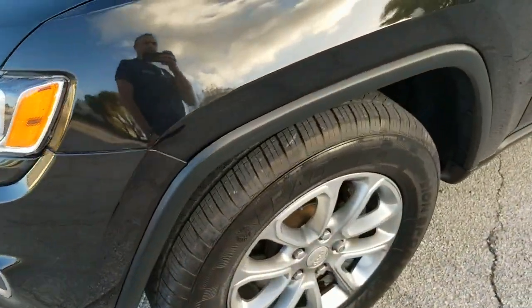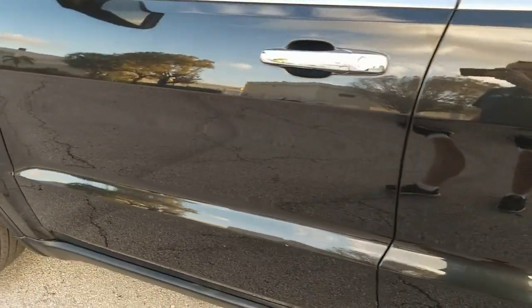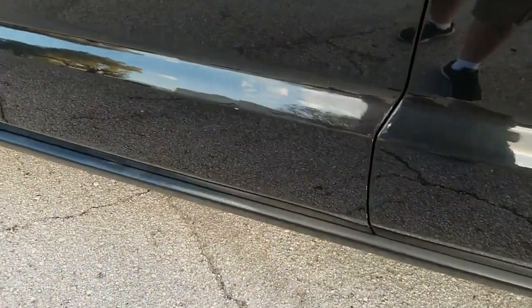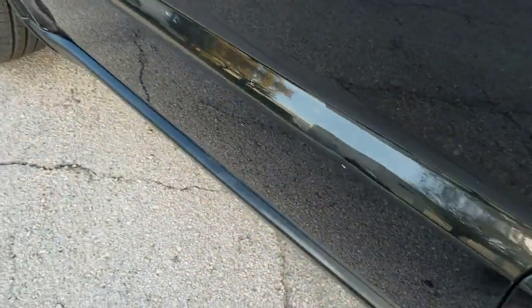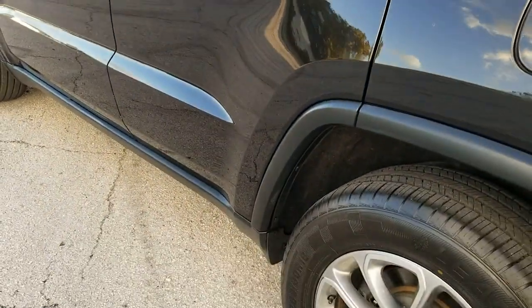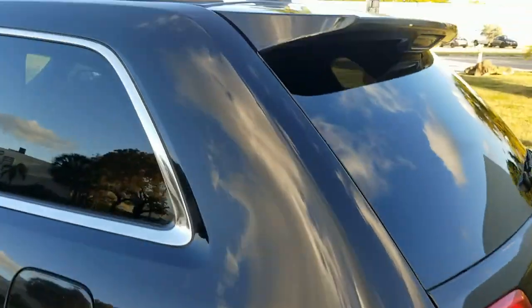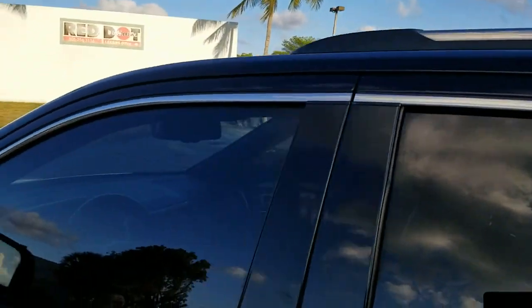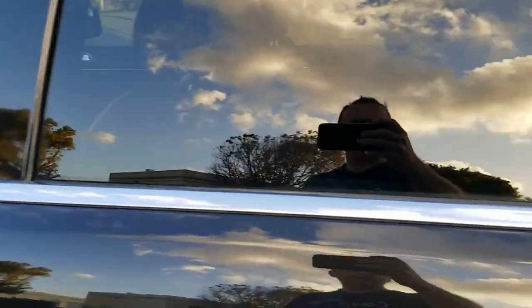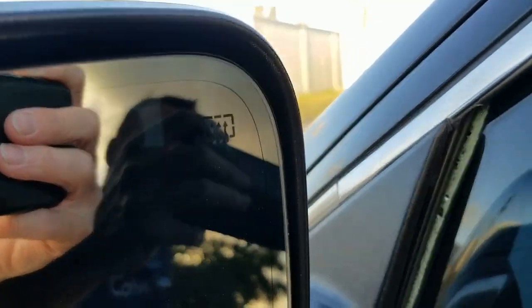The front fender on the driver's side looks good throughout — very nice condition. The driver's door is also in beautiful condition, clean throughout. It does have a little dent, but nothing major. This vehicle has heated mirrors — you can see the little emblem there. All the chrome and glass look really great.